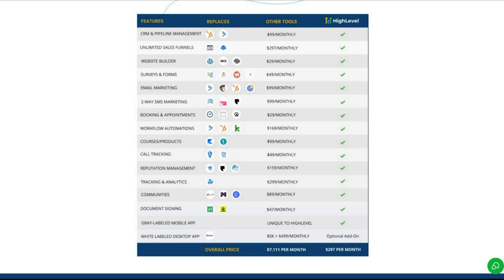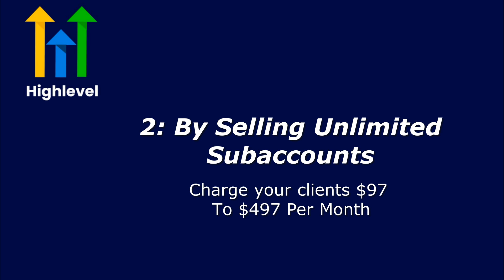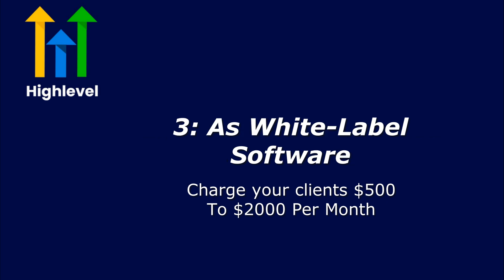And even if you're not interested in promoting Go High Level, I highly recommend considering it as a CRM — instead of using multiple tools you can have everything on a single platform at a much lower cost. Number two: by selling unlimited sub-accounts. With the $299 per month plan, you gain access to create unlimited sub-accounts for your clients. This means you can charge your clients anywhere from $97 to $497 or more per month for access. Number three: as white label software.